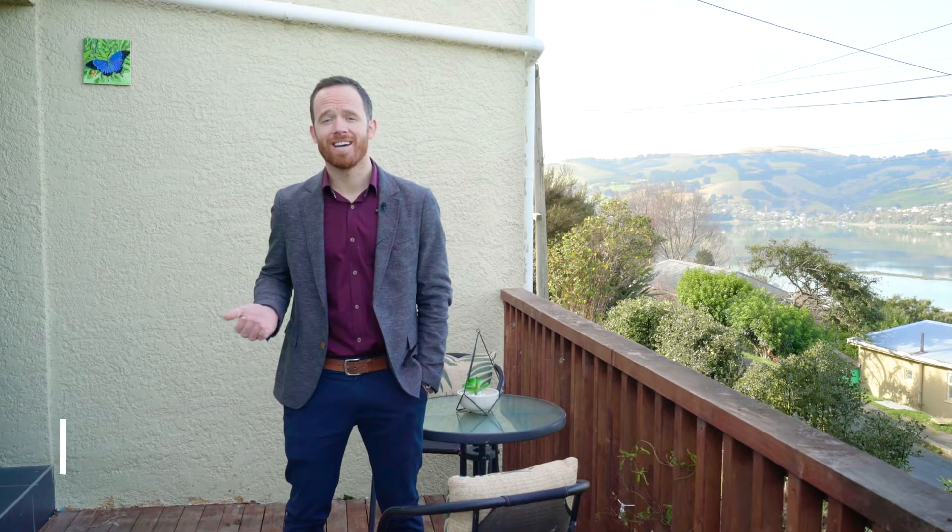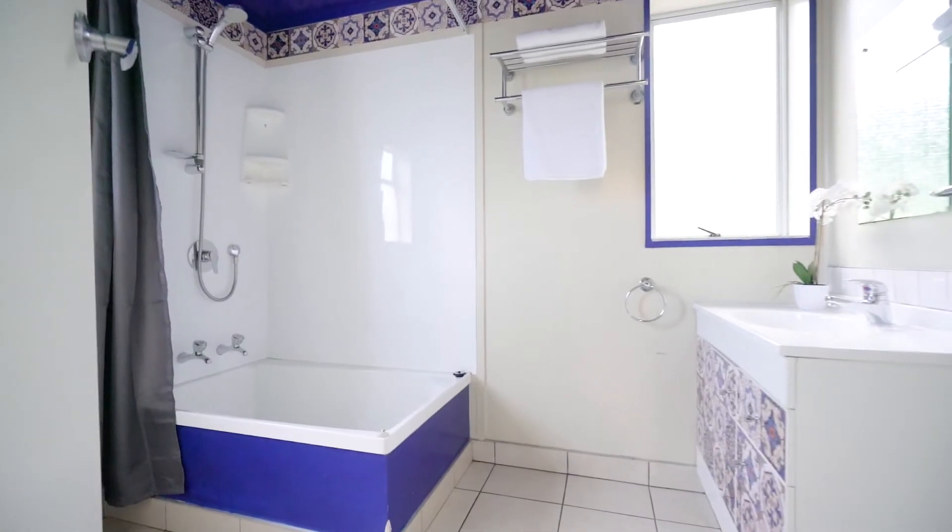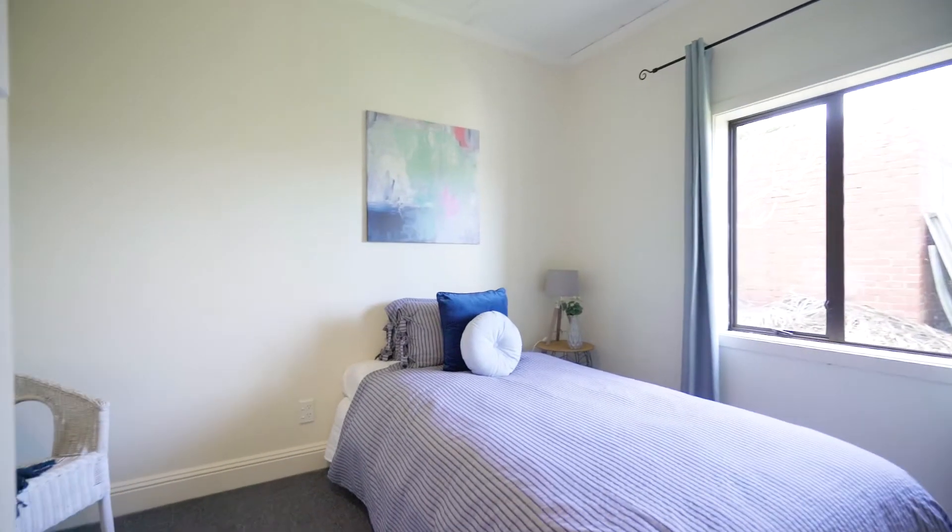This is an easy starter, stepping stone or investment. There's room to add value and improve whilst at the same time enjoying yourself in this easy living, comfortable home.